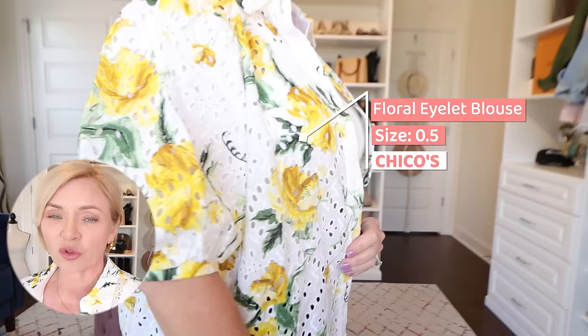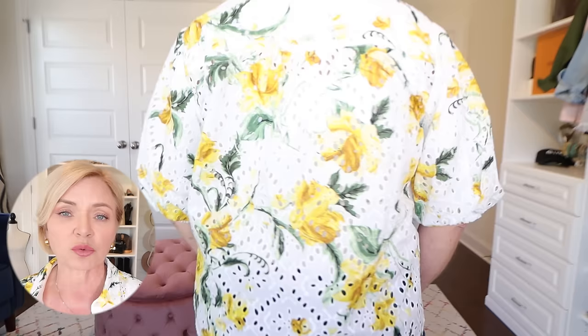This first look, I'm wearing this beautiful eyelet blouse in this floral design with green and yellow. It is so pretty — I love it. It looks great with jeans like I'm wearing here. It also looks really good with white pants or jeans, and you could even wear it with olive green. That would look really good too.